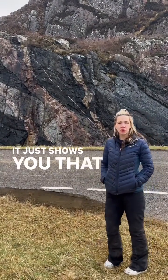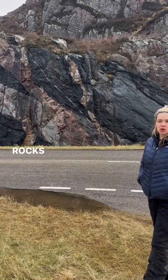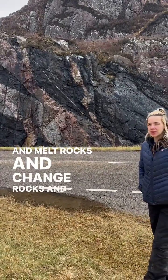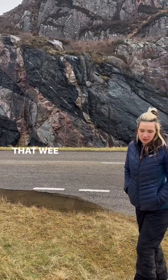It just shows you that geology isn't just about layers of rocks — you get other rocks that cut through other rocks, and melt rocks, and change rocks, and you get what's known as that face over there.